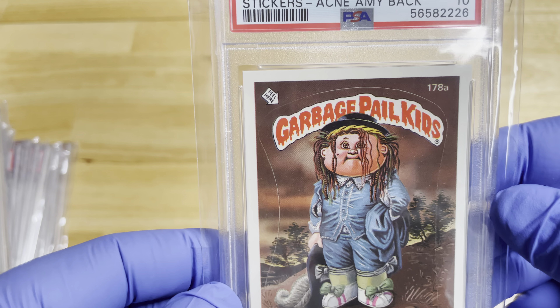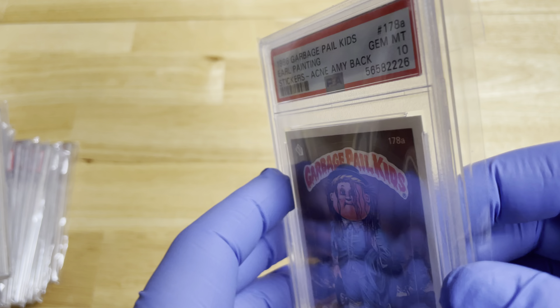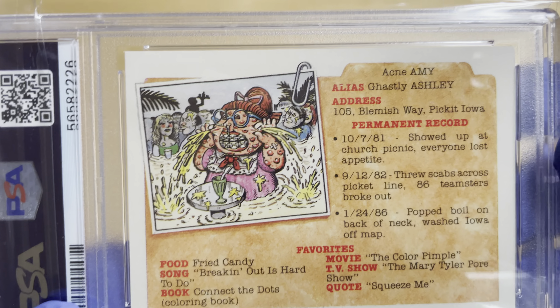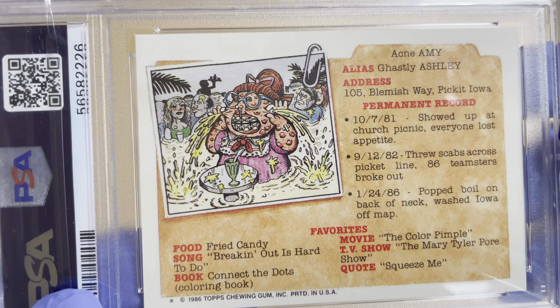Here's Earl Painting — kind of like that guy. He's number 178A. And then you can see the back — there's lots of different stuff on the back.